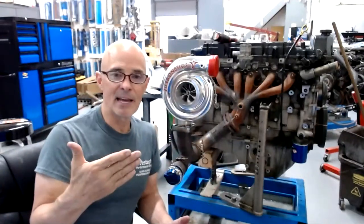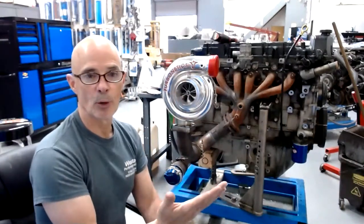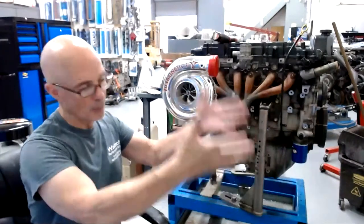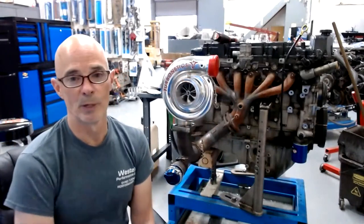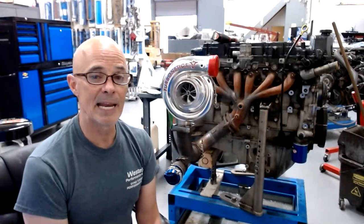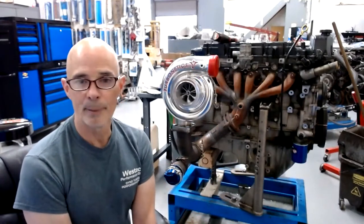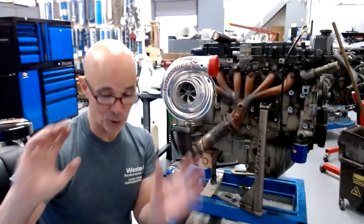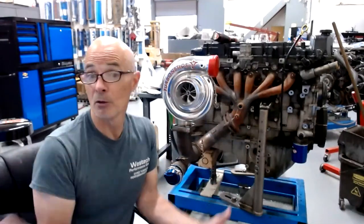What I'd especially like to test on the Barra is comparing the log-style manifold to the long runner manifold, and see where they cross over. More importantly, I'd like to run an NA version of the Barra - which I think we're going to get to do - because I never see that. Everybody just does modifications and runs boost. I want to see the starting point: how much NA power does it make? If we started at 250 horsepower and multiplied from there, that tells us if it's doing what it's supposed to.